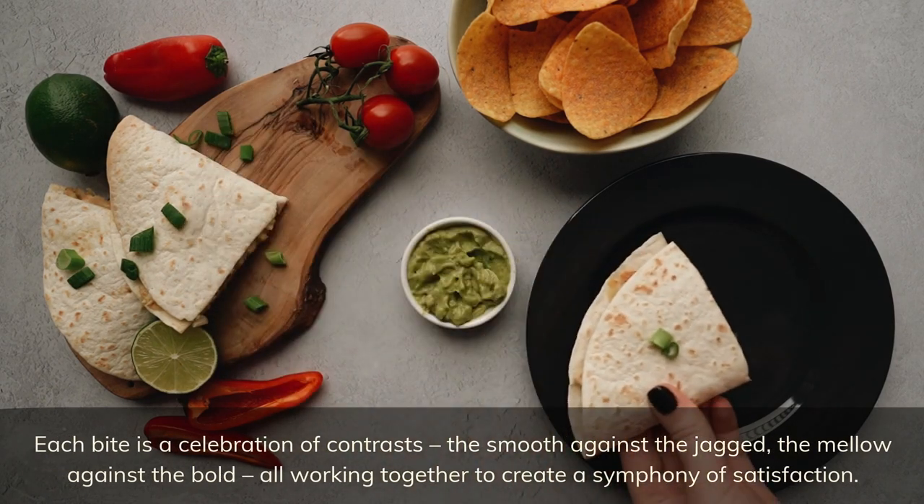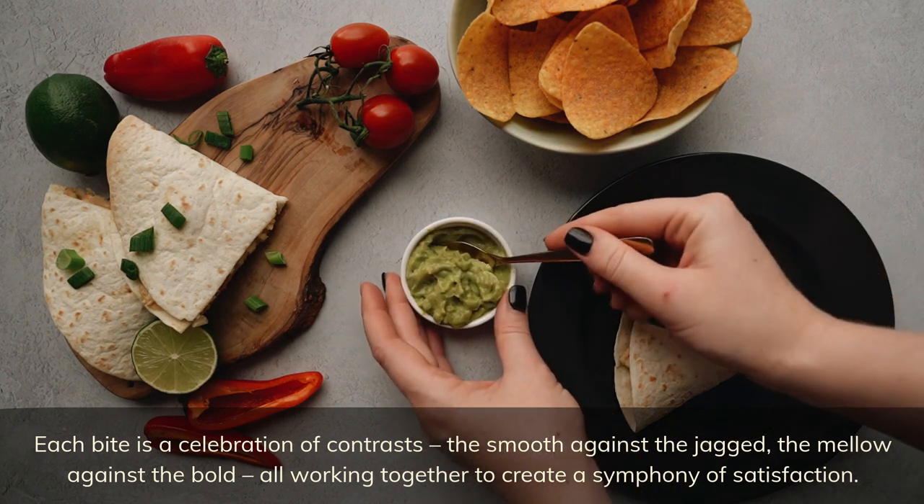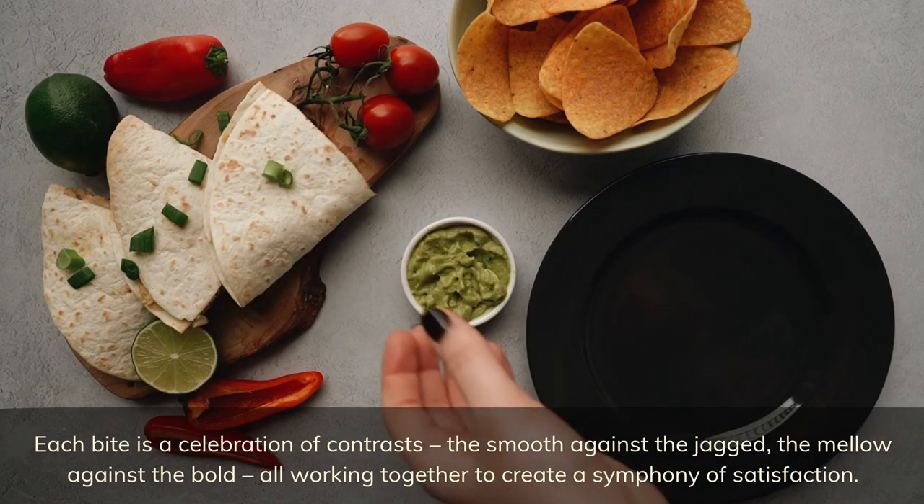Each bite is a celebration of contrasts — the smooth against the jagged, the mellow against the bold — all working together to create a symphony of satisfaction.